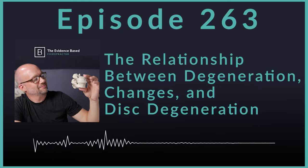Hello, and welcome to the Evidence-Based Chiropractor. I am your host, Dr. Jeff Langmaid. On this week's episode, we are talking research. We're talking about the relationship between end plate defects, modic change, facet joint degeneration, and disc degeneration of the cervical spine. This study came out in 2020 in Neurospine Journal, and we're taking a look at it. We're going to dive in.